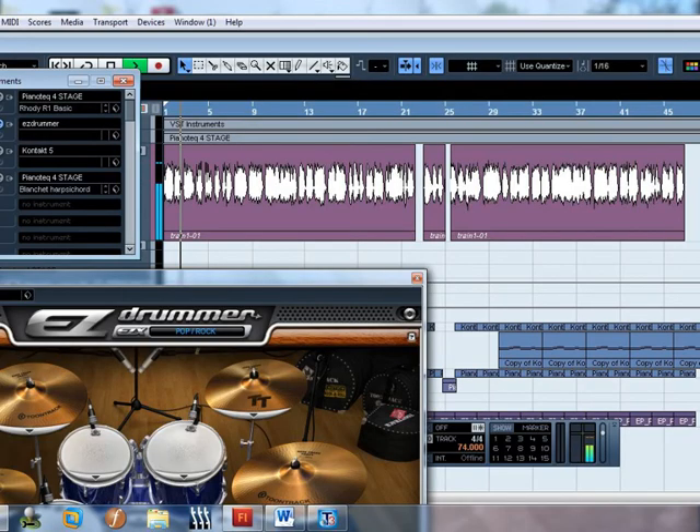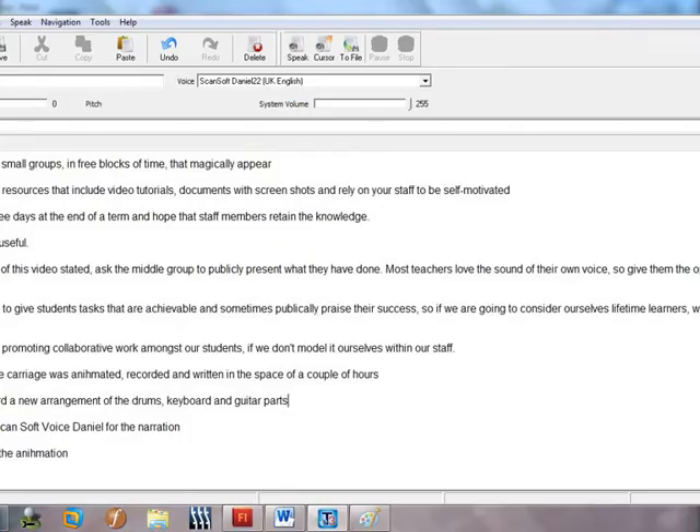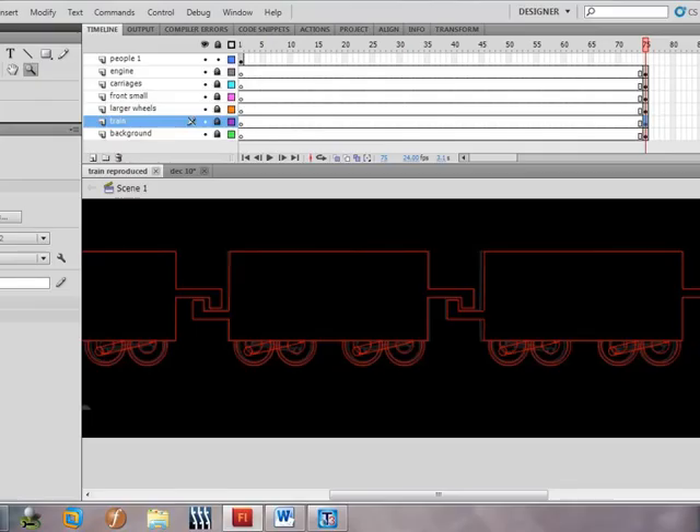Using Cubase to record a new arrangement of the drums, keyboard, and guitar parts; using Text Aloud with ScanSoft Voice Daniel for the narration; and Adobe Flash for the animation.